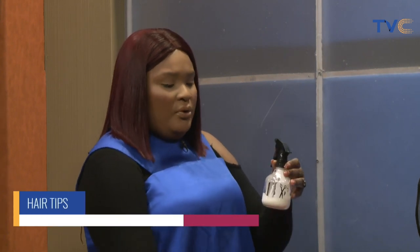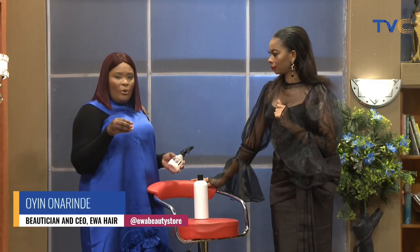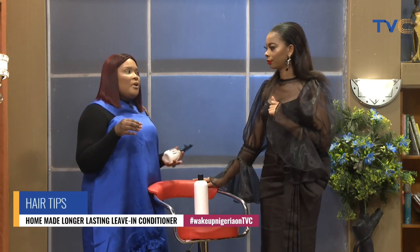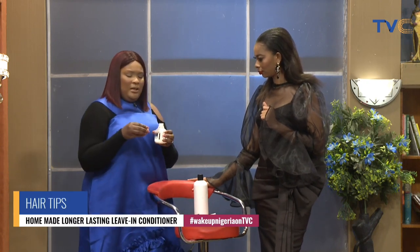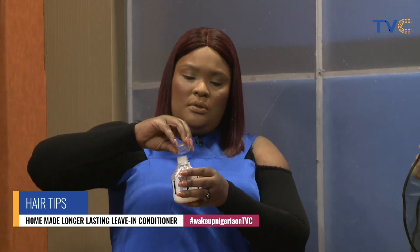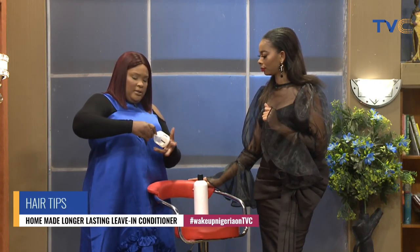You pour a little bit of your conditioner into a spray bottle like this — they're very affordable. Then you add your oils. I have coconut oil right here. I love coconut oil, argan oil, almond oil, and jojoba oil. These are highly recommended oils, very beneficial for your hair and scalp. You open up and pour about one tablespoon of coconut oil directly into the bottle, shake it up, cover it back, shake again, and you're good to go.